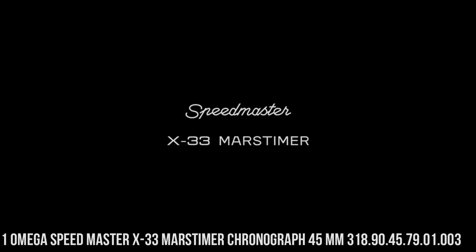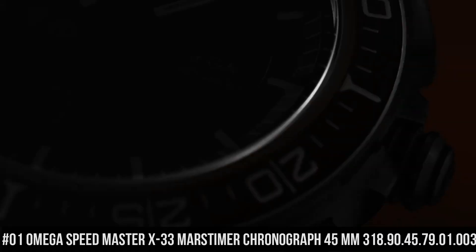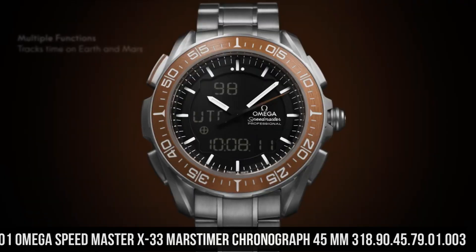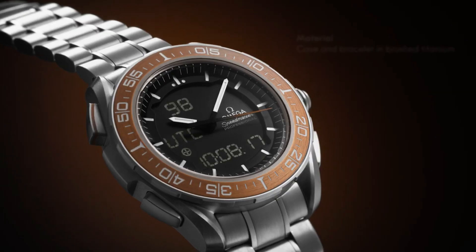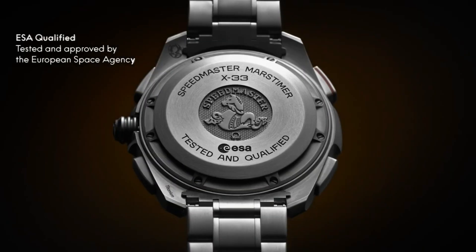Number 1: Omega Speedmaster X33 Mars Timer Chronograph 45mm, 318-90-45-79-01-003. Highly precise, thermocompensated, multifunctional quartz movement with special functions developed, tested, and qualified by the European Space Agency.